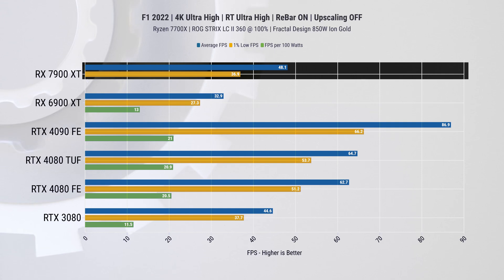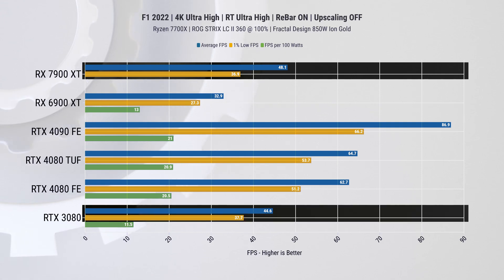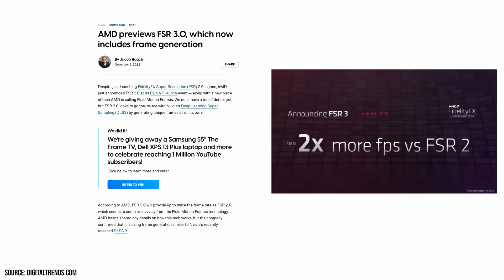This places the new 7900 XT essentially at the RTX 3080 level, which is a full generation behind. Personally, I would say this game needs over 60 FPS to be enjoyable, so I'd recommend turning down the settings or using DLSS or FSR to improve performance through upscaling. In this game you can enable FSR version 1 as well as DLSS 2 and 3, which includes frame generation. AMD did mention that the next-generation FSR will support frame generation as well, but since it's not available now, we can't test it.